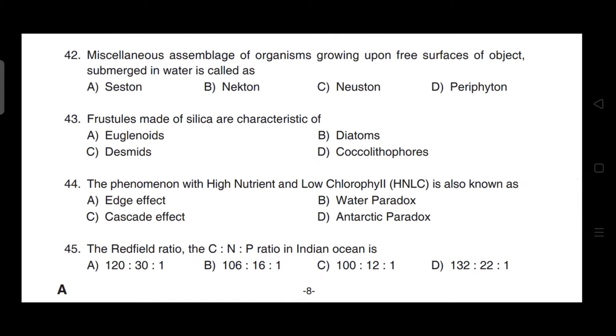Miscellaneous assemblage of organisms growing on free surfaces of objects submerged in water is called — correct answer is option D — it is periphyton.